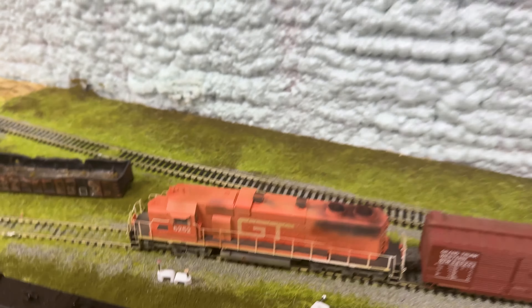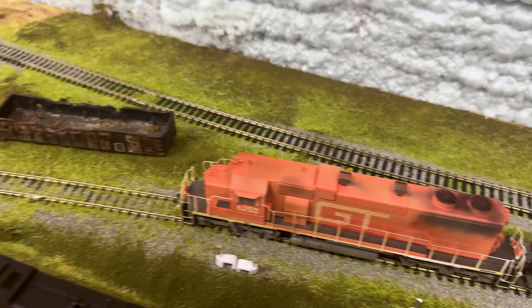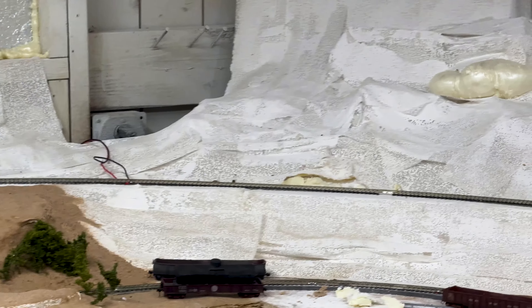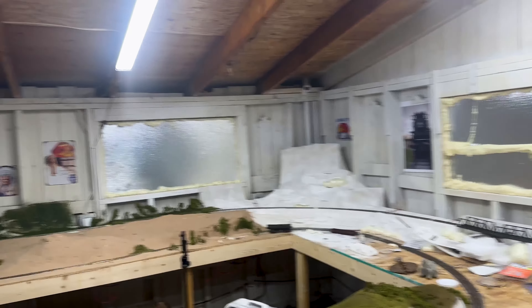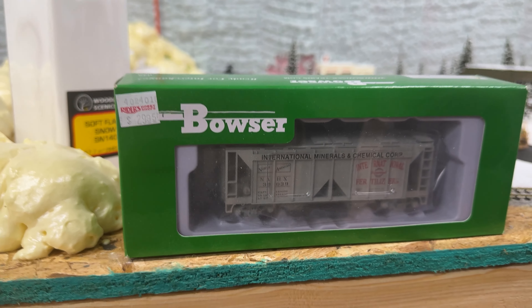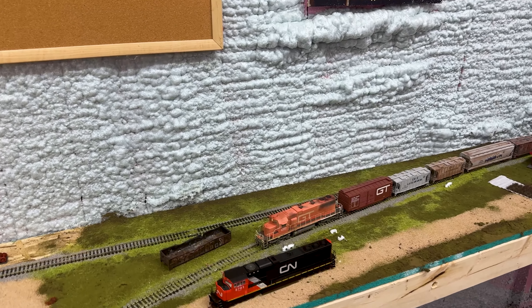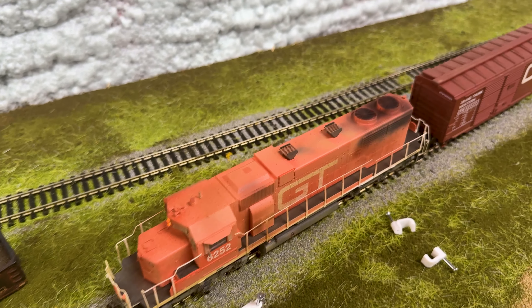So today we have engine number 6252, which is a Grand Trunk unit, going to try to do the same pass. It's pulled up a little further, and I've been playing around with it on this lower track. On our channel we like to reward our engines, so if this guy can make it all the way around, up the hill, and at least to the mountain, we're going to reward it with this Bowser International Minerals and Chemical Company piece of rolling stock. We've been saving that for a special occasion. He is not a sound unit so it's going to be silent — it's funny how the rolling stock seems so much louder when the engine isn't making noise.